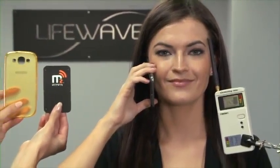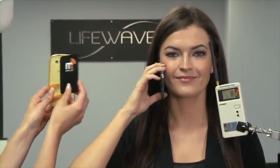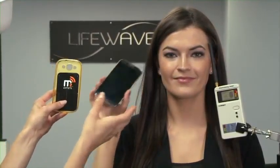Now we'll apply the Matrix 2 device to the back of the cell phone. The meter now detects only about 0.05 milliwatts of radiation — that's a 99% drop as compared to the first reading.